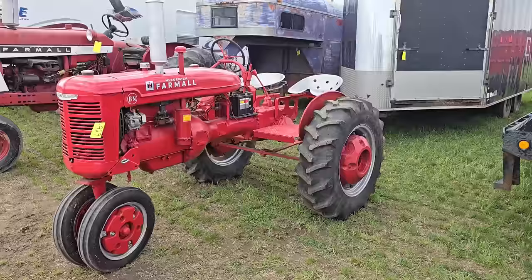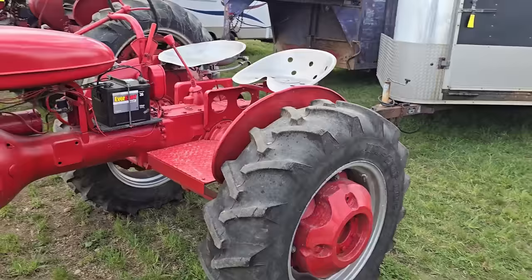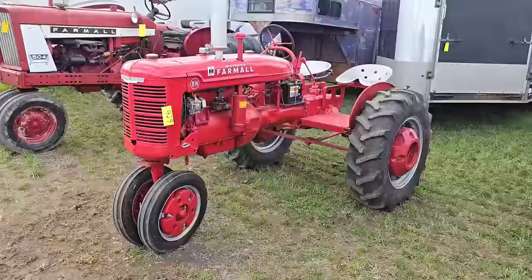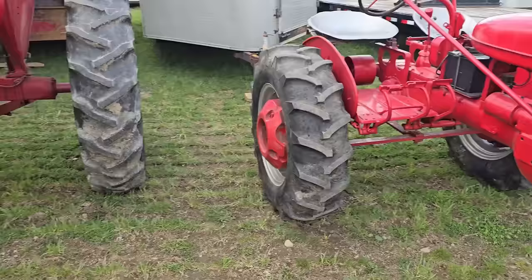Check this out — here's a McCormick Farmall BN. It's a two-seater — I've never seen one of these with two seats. That way you could take your girlfriend or your significant other around with you. Tricycle front. That's pretty cool.